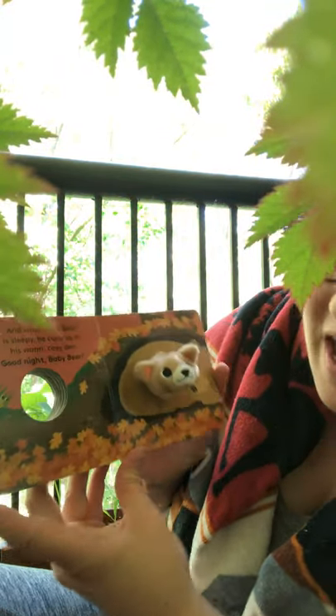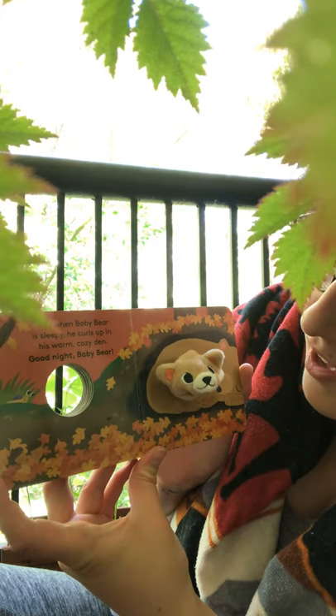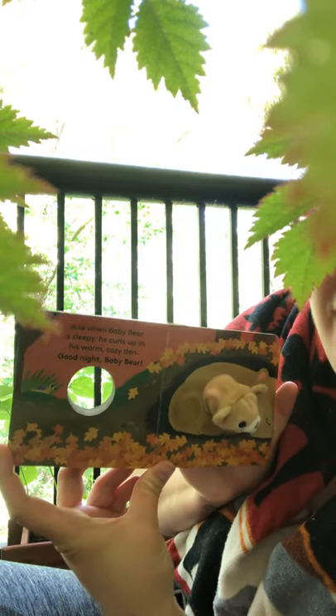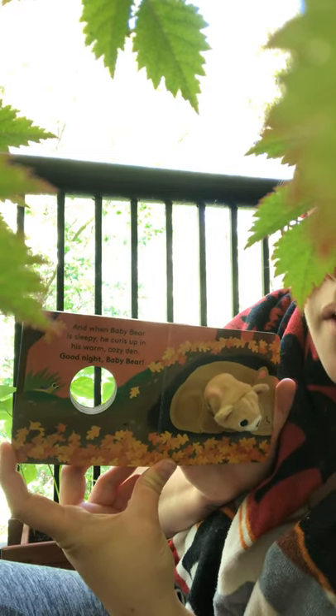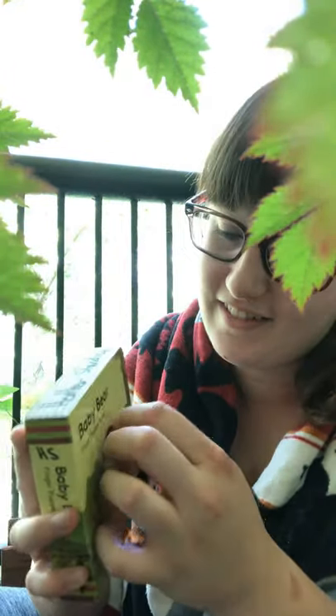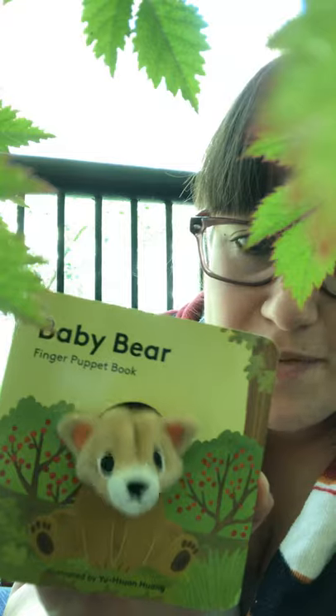And when Baby Bear is sleepy, he curls up in his warm, cozy den. Good night, Baby Bear. Look at him curled up with his Mama. Bye bye, Baby Bear.